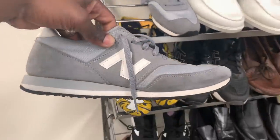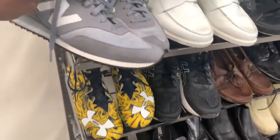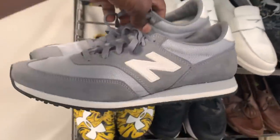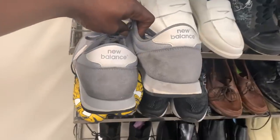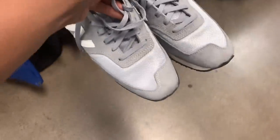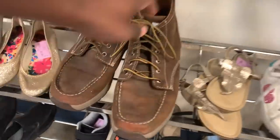Next came across a pair of New Balance sneakers. I've been selling New Balances like crazy lately — some for a few hundred bucks, others for 30 or 40. This one is closer to that 30, maybe 25-dollar mark, so I ended up passing on those shoes. Not a bad shoe, but at the end of the day not worth it.